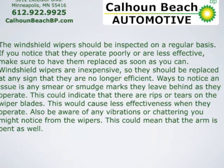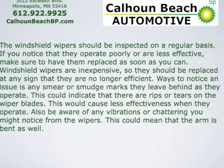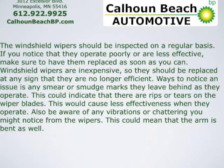The wipers should be inspected on a regular basis. If you notice that they operate poorly or are less effective, make sure to have them replaced as soon as you can.